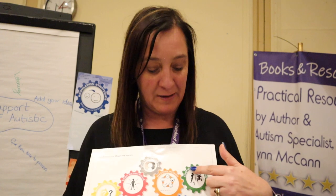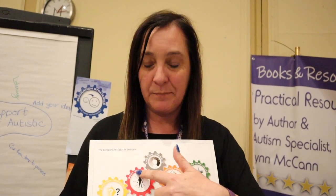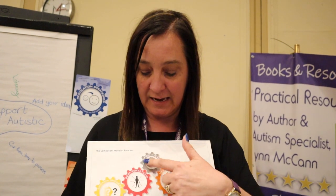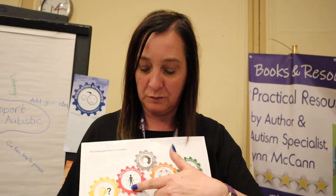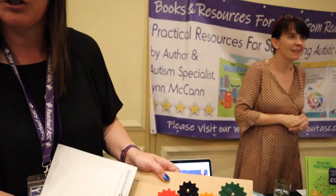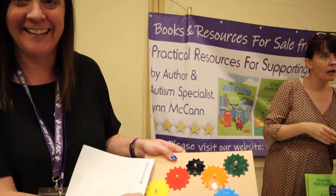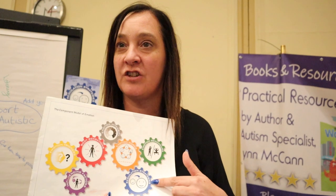We've got the triggers and behaviours, and often we work with those. But what it does is add the body sensations, the intensity, and the influencing factors. And then once we've worked with the child through all those and they can see how they work together — I've got an actual working model there — then we can work with them on regulation strategies.